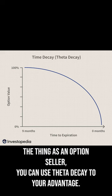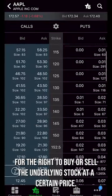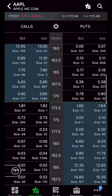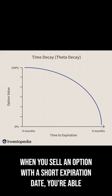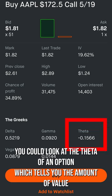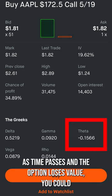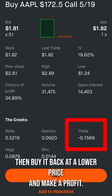But here's the thing. As an options seller, you can use theta decay to your advantage. When you sell an option, you receive a premium, which is the amount of money the buyer pays you for the right to buy or sell the underlying stock at a certain price. When you sell an option with a short expiration date, you're able to take advantage of theta decay. In fact, you could look at the theta of an option, which tells you the amount of value that the option will lose each day as it approaches expiry. As time passes and the option loses value, you could then buy it back at a lower price and make a profit.